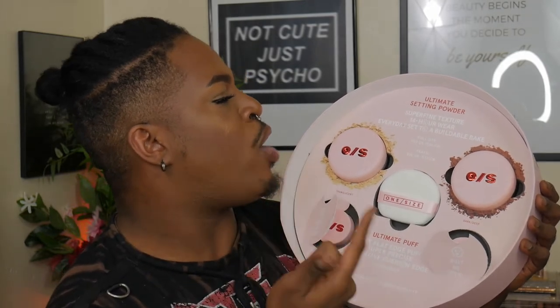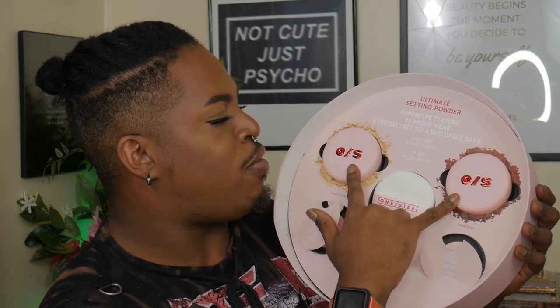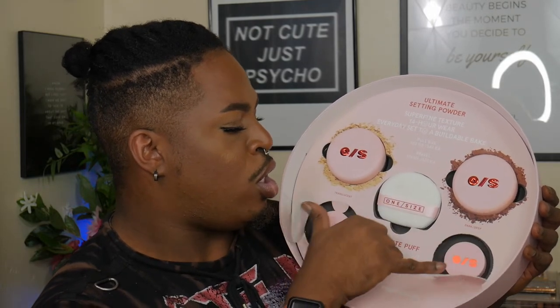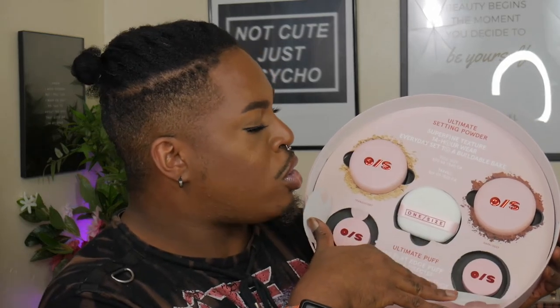It says the ultimate setting powder has ultra-fine texture and 14-hour wear for an everyday set to buildable bake. The full size — both translucent original and dark deep — is $30. The travel size is what the component looks like when you pick it up at your local Sephora. I picked up light and medium. The small components are price-friendly at $16 US or $22 Canadian.